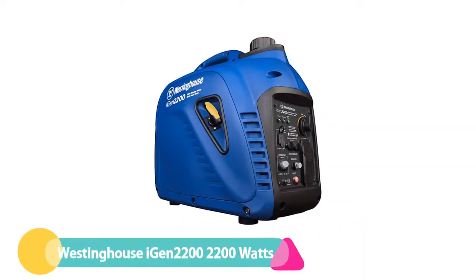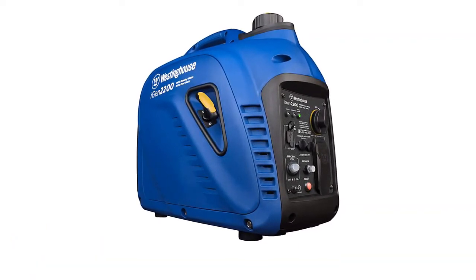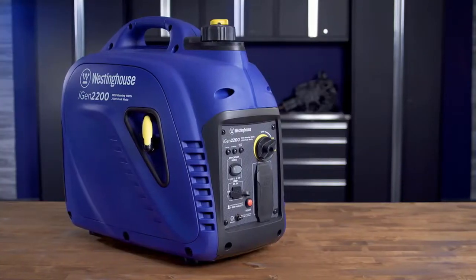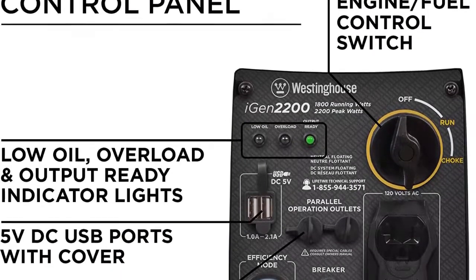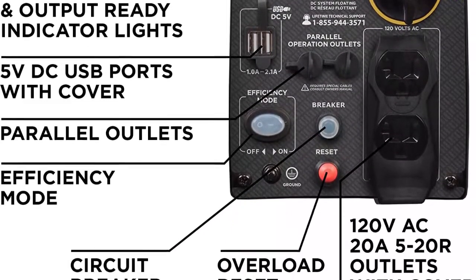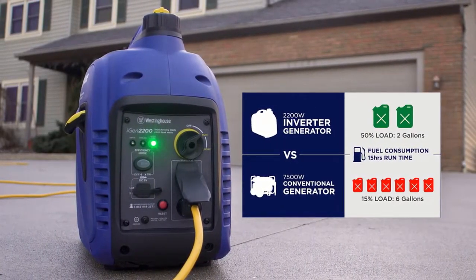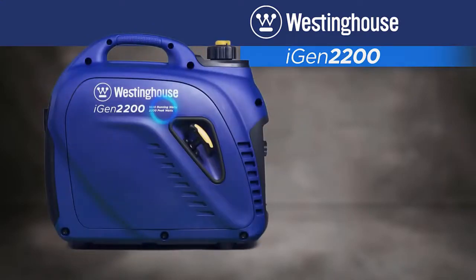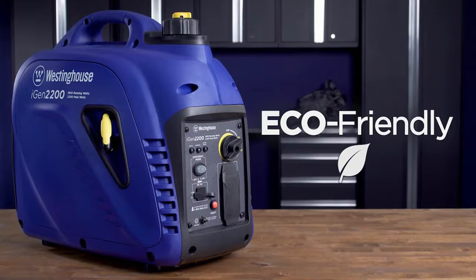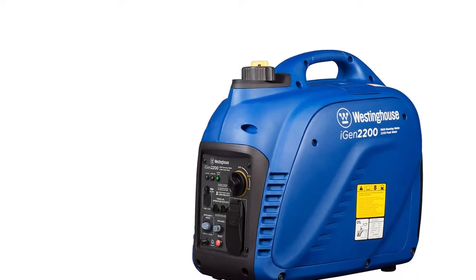Number 4: Westinghouse iGen 2200, 2200 watts. Westinghouse is an American manufacturer who never compromises on quality. The iGen 2200 is their younger inverter generator model, coming in different color schemes — the most interesting being the camo style, perfect for outdoor use. It is one of the quietest inverter generators available, producing only 52 decibels at 25% load, making it an attractive power source for campers.